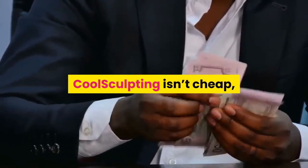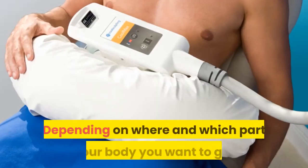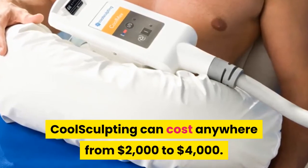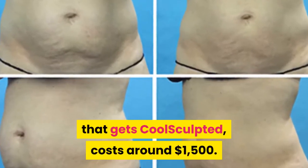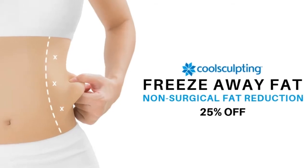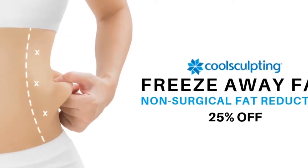How much does CoolSculpting cost? CoolSculpting isn't cheap, but it is definitely cheaper than plastic surgery. Depending on where and which part of your body you want to get it, CoolSculpting can cost anywhere from $2,000 to $4,000. The stomach, which is the most common part that gets CoolSculpted, costs around $1,500. While CoolSculpting is not cheap, it is not as expensive as adding or permanently removing things as in plastic surgery.